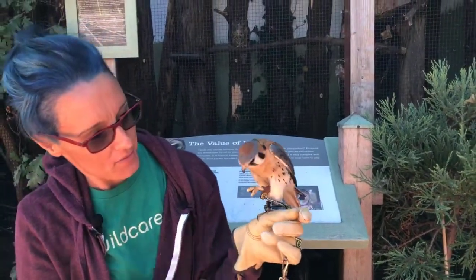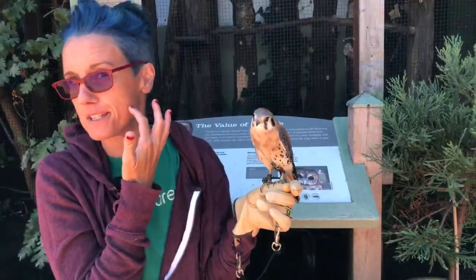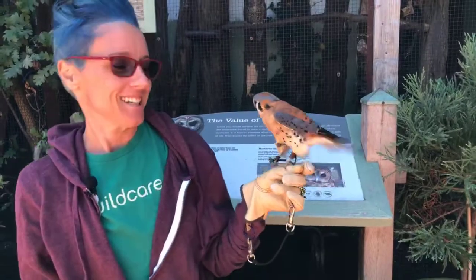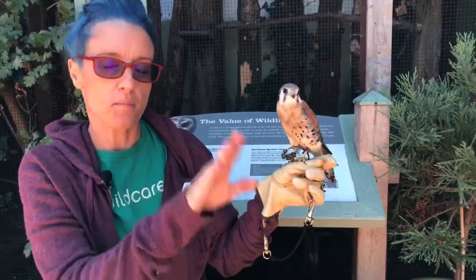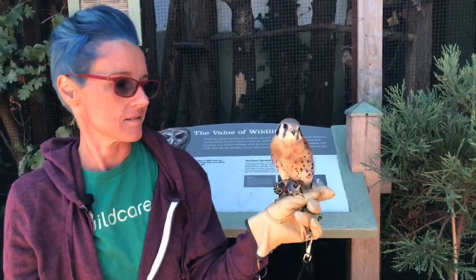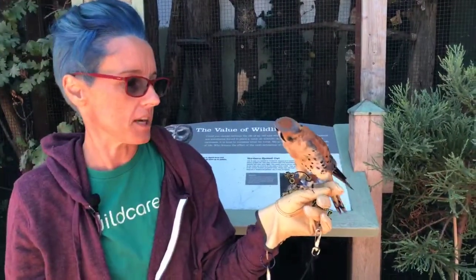Falcons also have either a stripe — or in the case of the peregrine falcon, a black cheek. The stripe is called a malar stripe. It works like baseball or football players who put black grease under their eyes so they don't get sun in their eyes. And yes, that actually works — they got it from falcons. So if a falcon is chasing down a songbird, the songbird might try to go up into the sun to blind the falcon. Doesn't work — it's like wearing sunglasses. Kaylee actually has a double malar stripe; with the peregrine, they have that black cheek.